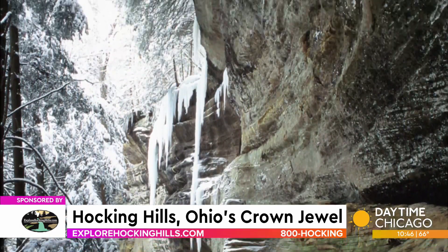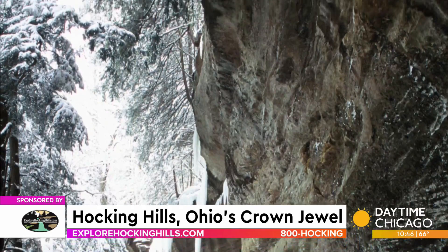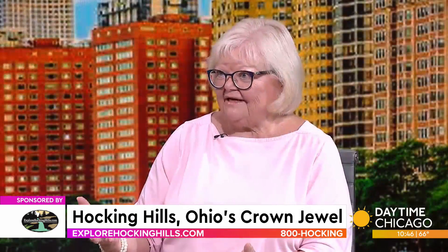It's so close. I grew up 50 miles south of Chicago, and the first time I saw Hocking Hills I couldn't believe I had never heard of it before, because I grew up six hours away. It is really close and it's such an easy drive — it's all interstate. Really a quick trip.